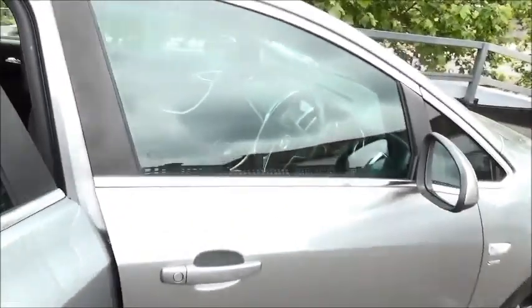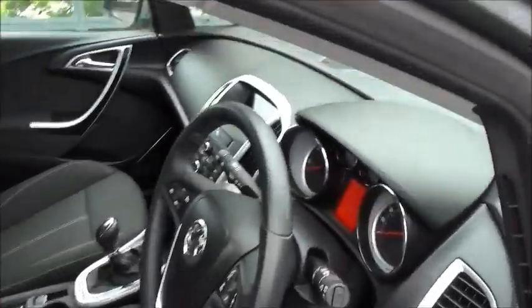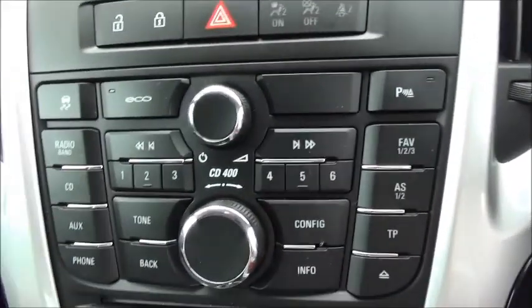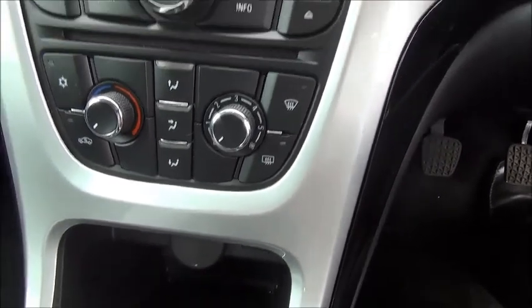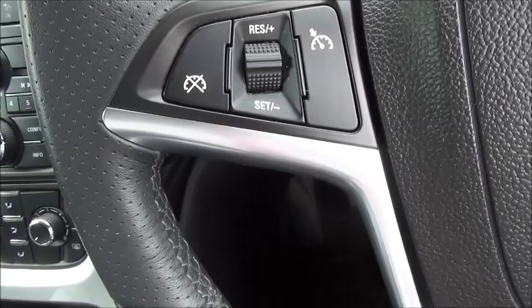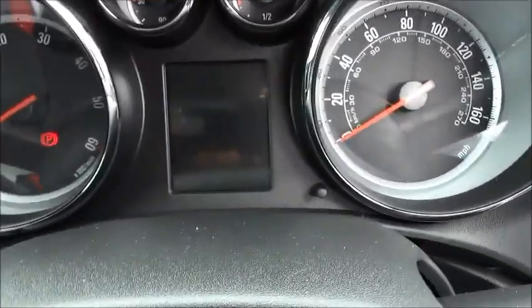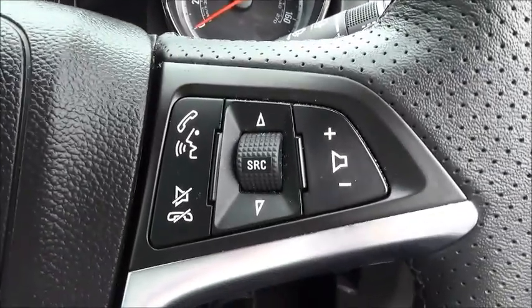As we move into the front of the vehicle you will see the Astra comes with a radio CD player, air conditioning and heating, and cruise control on the steering wheel with start-stop technology. The car also has radio buttons on the steering wheel, electric mirrors and electric front windows.